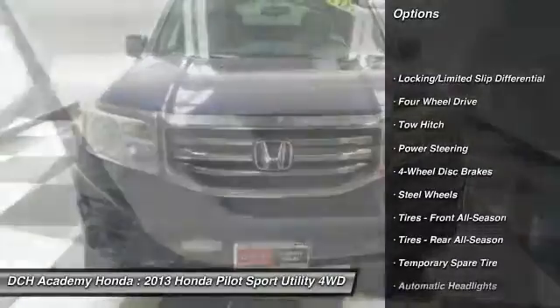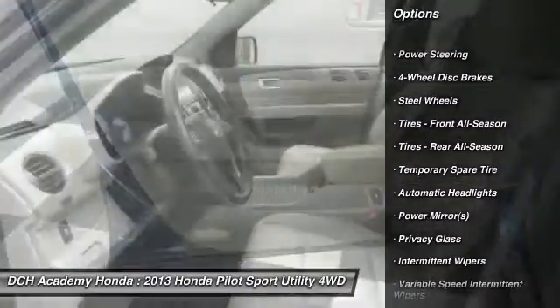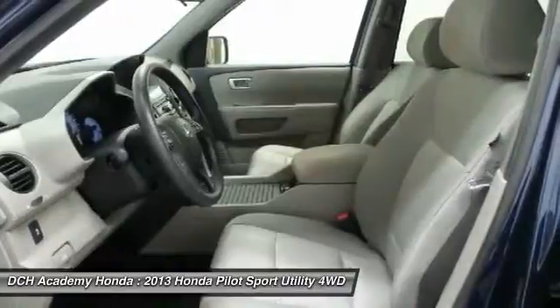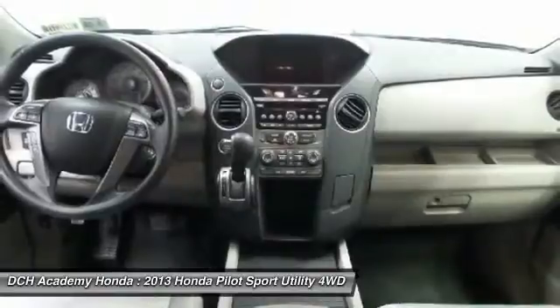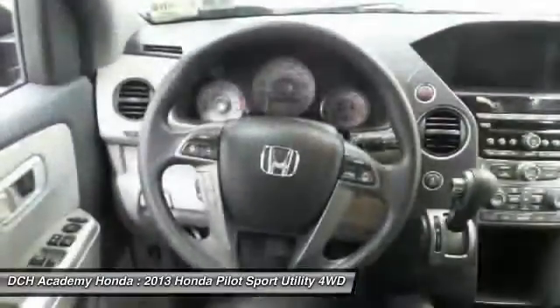Anti-lock braking system. Steering wheel audio controls. Keyless entry. Tow hitch. Backup camera. Stability control. Traction control. Bluetooth. Power steering. Adjustable steering wheel.